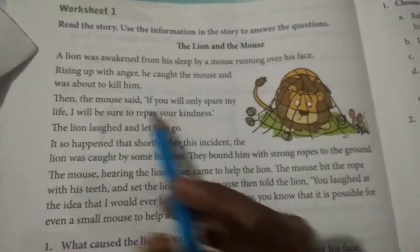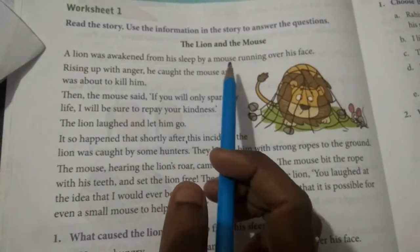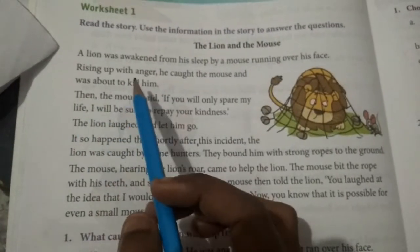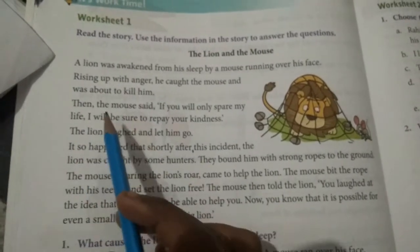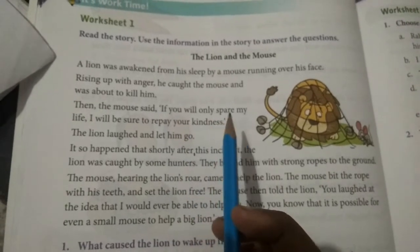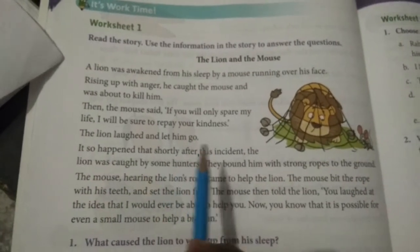I am reading a little faster — you follow me. A lion was awakened from his sleep by a mouse running over his face. Rising up with anger, he caught the mouse and was about to kill him. Then the mouse said, 'If you will only spare my life, I will be sure to repay your kindness.' The lion laughed and let him go.